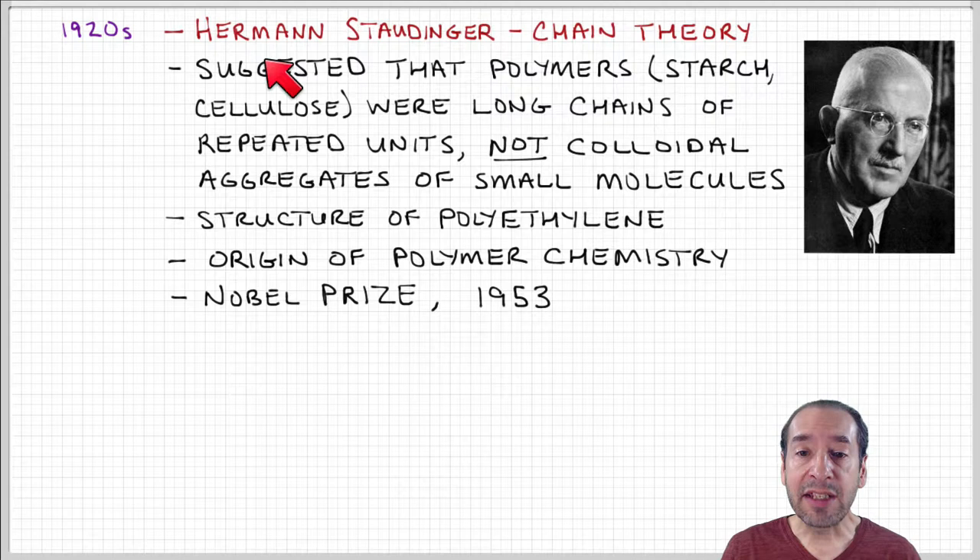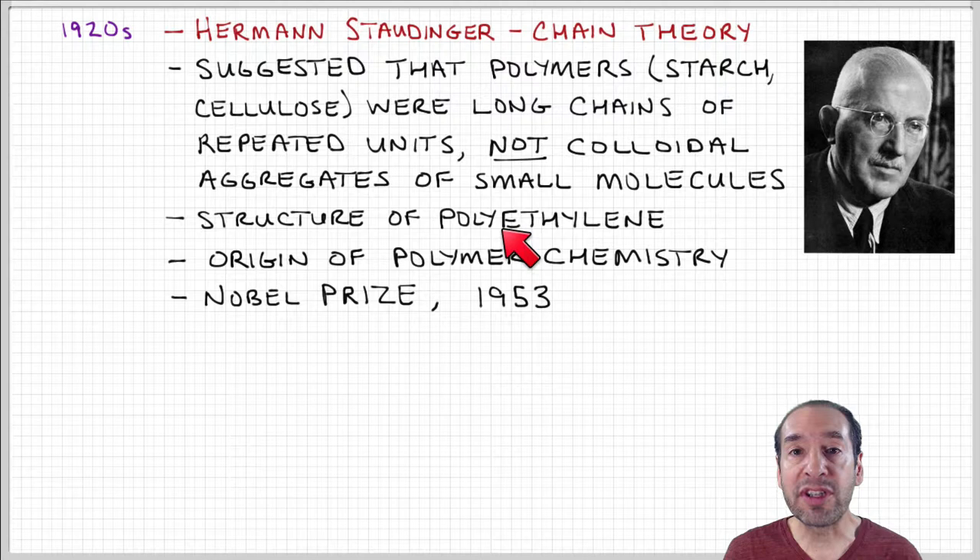Herman Staudinger was a chemist who deduced this long-chain structure. This was a very radical and controversial theory that was not initially widely accepted, but with subsequent work it became clear that polymers actually were long chains. Staudinger used these principles to deduce the structure of polyethylene, which we'll see soon as one of the most important synthetic polymers that can be produced.